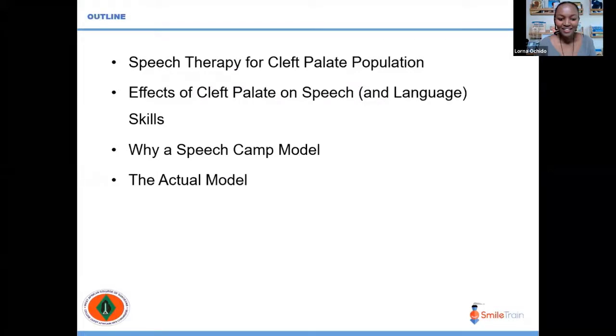This is how today's lecture is going to unfold. I'll talk more about the indication for speech therapy for this population, the effects the cleft in the palate has on speech as well as language skills for the children that we see, and why we decided to trial a camp model — it's a week-long camp model — and I'll talk more about that model, its pros and cons, and I'll answer questions if there are any.